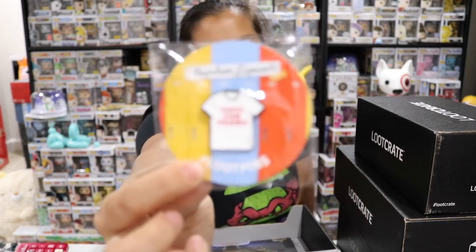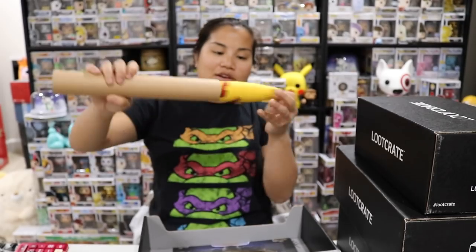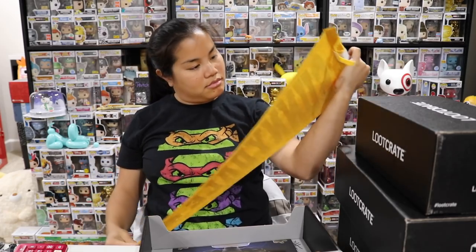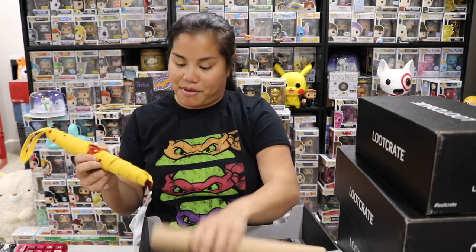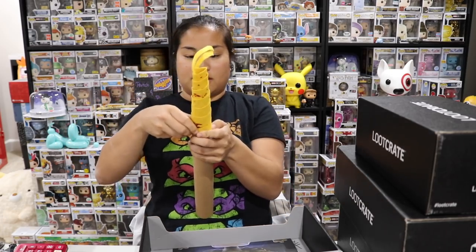We have a Vote for Pedro pin — that's from Napoleon Dynamite. We also have a pennant: Sunnydale. This is from Buffy the Vampire Slayer. I've been slowly getting more Buffy items, and I feel like there are a few hardcore Buffy fans among you guys. I was not a Buffy fan myself, but it's a cool pennant representing Sunnydale High School.